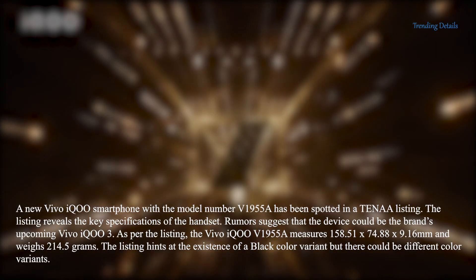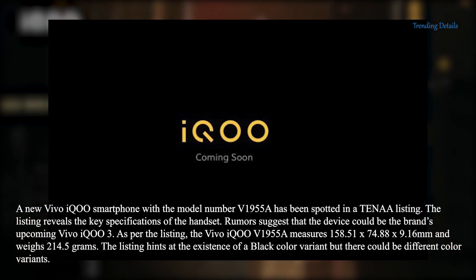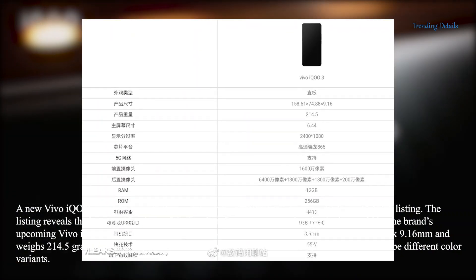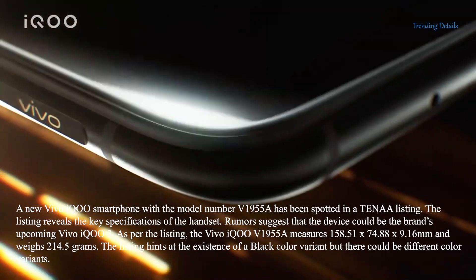A new VivoiQ smartphone with the model number V1955A has been spotted in a 10L listing. The listing reveals the key specifications of the handset. Rumors suggest that the device could be the brand's upcoming VivoiQ 3.